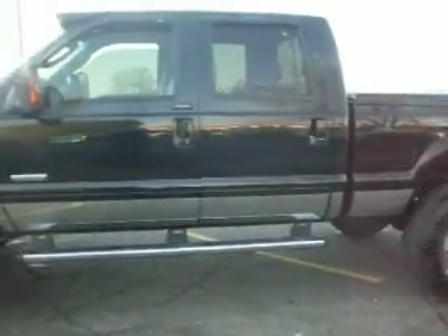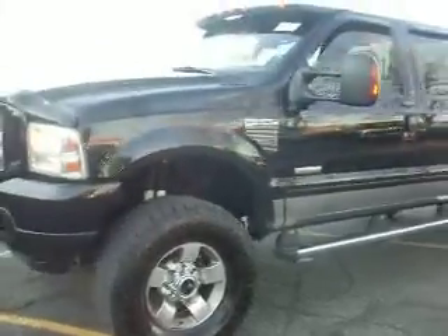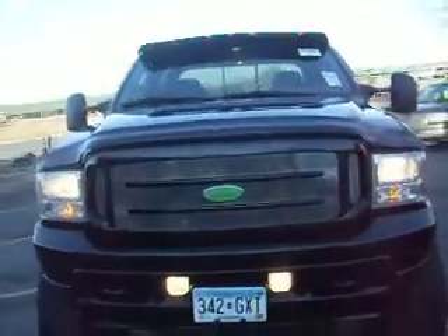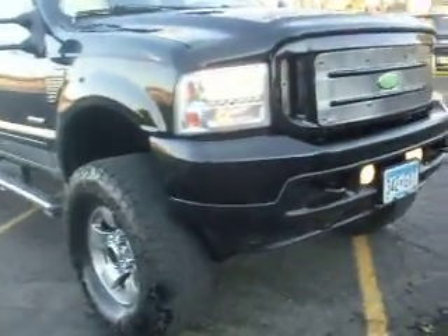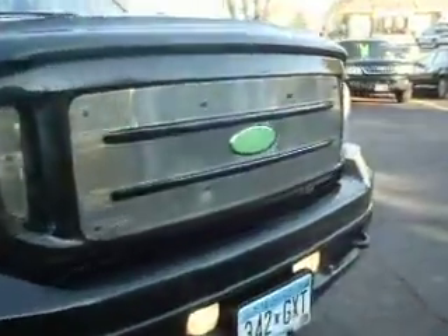As you can see, the body is very clean on this vehicle. Power stroke turbo diesel. Got the lighted visor on top, fog lights, tow hooks, engine block heater.